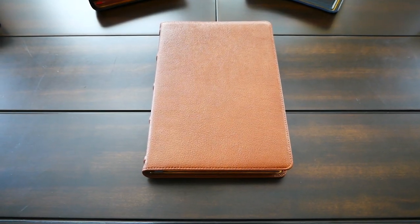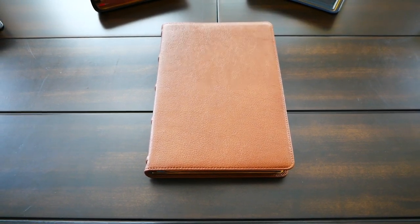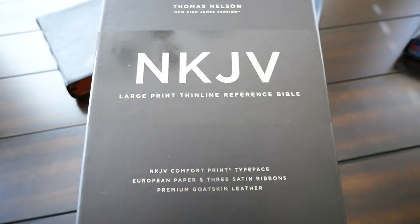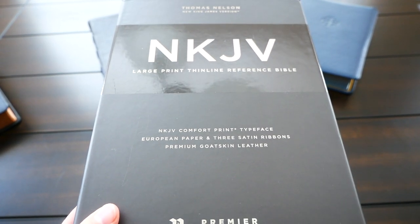Hello friends, Pastor Daniel Gouveia here and I am reviewing today a very, very beautiful Bible. It's the New King James Large Print Thin Line Reference Bible, Comfort Print by Thomas Nelson.